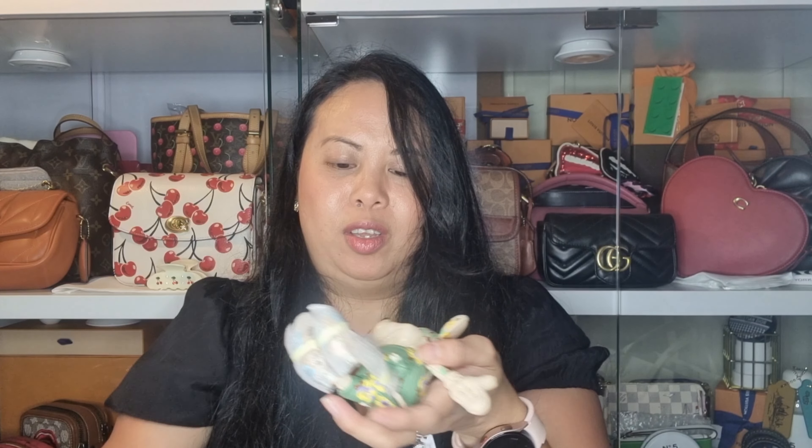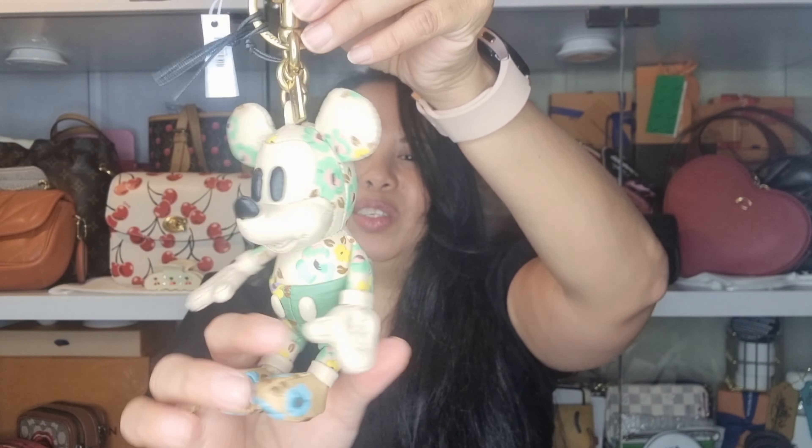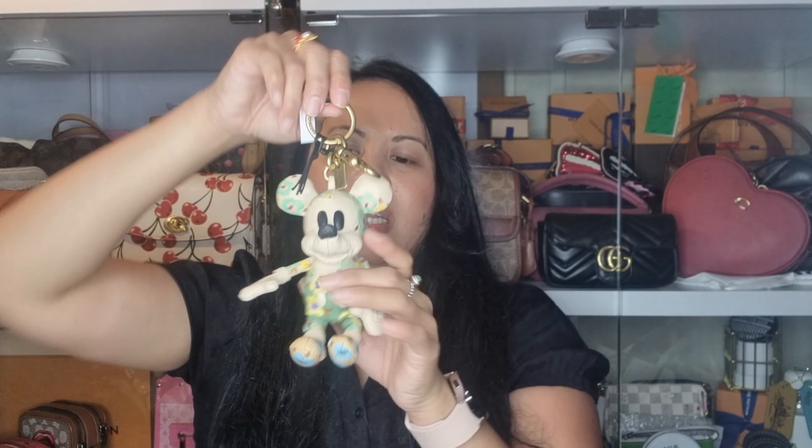Phil got me this for my birthday because it's going to match with the bag I got — I did an unboxing already but if you haven't seen it I'll link it up here. What do you guys think? I think it is so beautiful. On the back it says Disney and Coach. This is part of the 100 Years of Wonder collection. I think it's so beautiful because it's a limited edition.